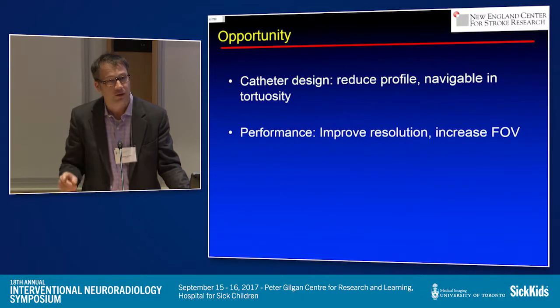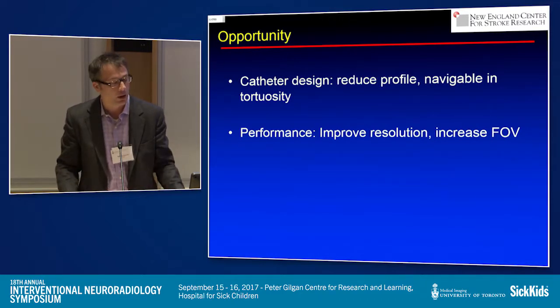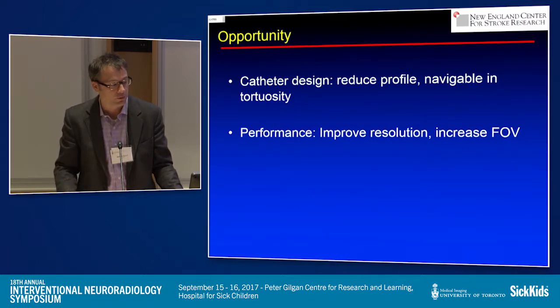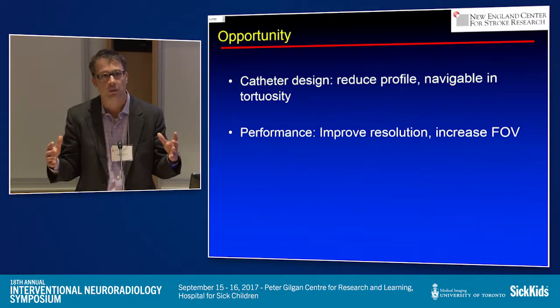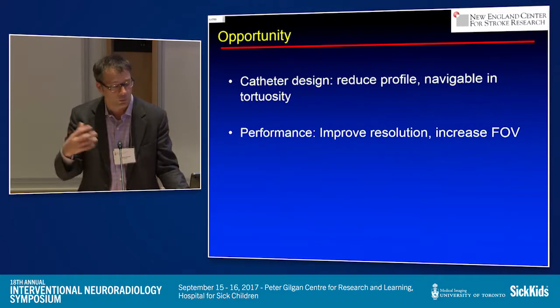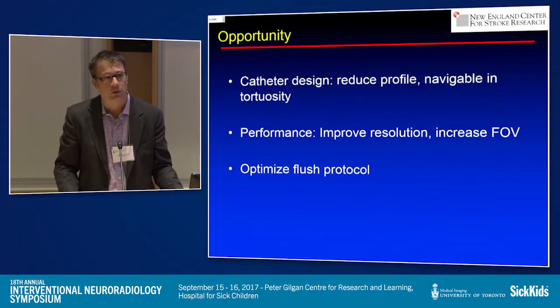Here are the challenges, many of which are already being addressed. Catheter design: the profile has to be reduced to match a micro guide wire, and it must be navigable in tortuosity. With a spinning laser, when you pull it back it can't break. There's also NERD (non-uniform rotational distortion) — in tortuosity you can have optical artifacts in the imaging system. We need to improve resolution, since flow diverters are now braided at 12 microns. We need to increase the field of view, and we want to use this as a diagnostic assay in cases with multiple aneurysms to determine which is the ruptured one — essentially seeing into the aneurysm wall. And optimizing the flush protocol for a blood-free area is critical.